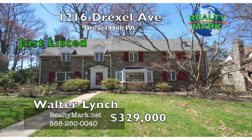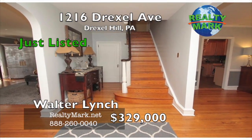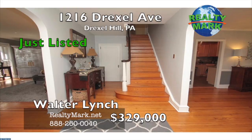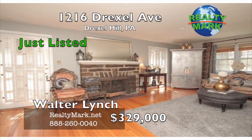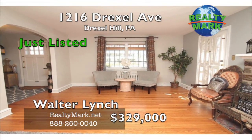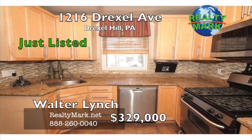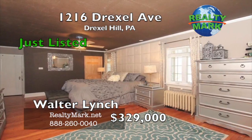Charming Drexel Hill Colonial offers a classic floor plan with beautiful finishes and plenty of space. The center hall opens on one side to a spacious living room with a brick fireplace and French doors leading to the patio. On the other side, a formal dining room with a decorative bay window. Modern kitchen with granite countertops, stainless steel appliances, and radiant heated ceramic floors.